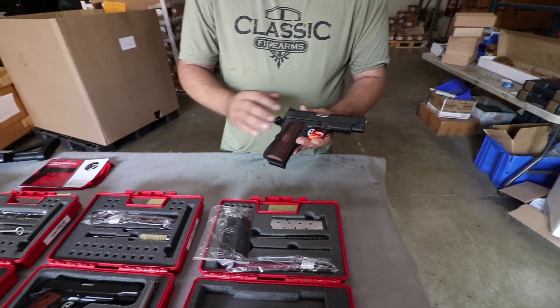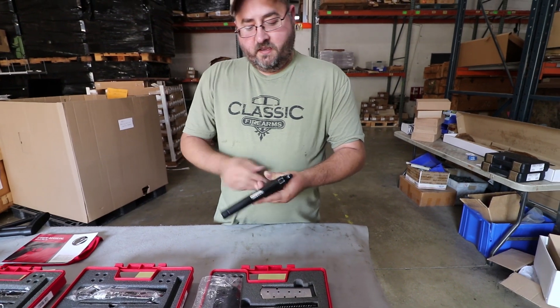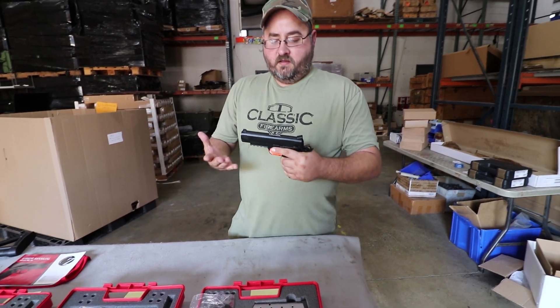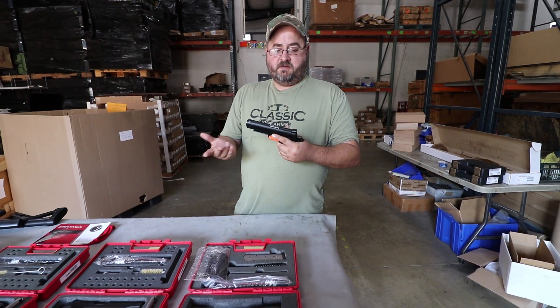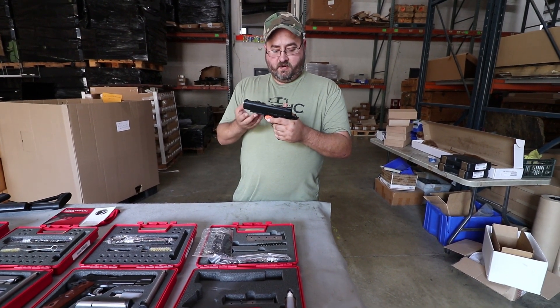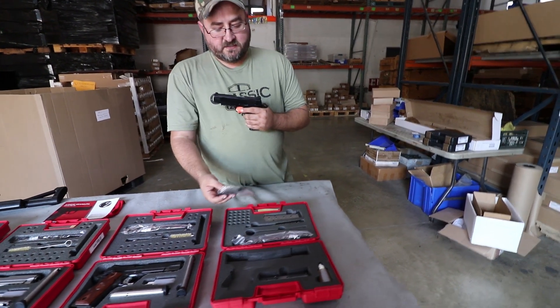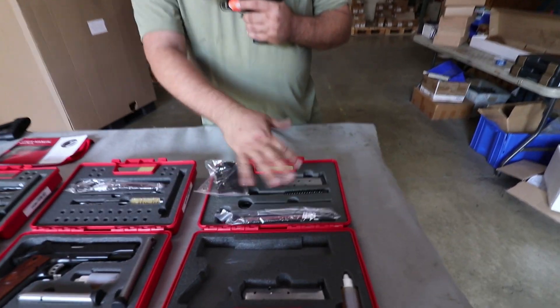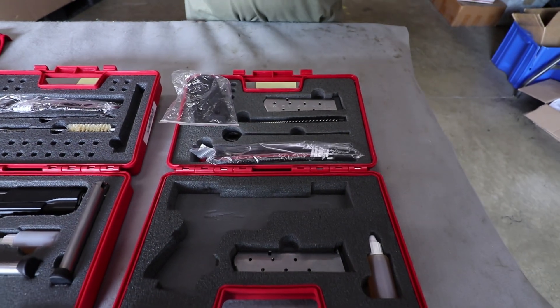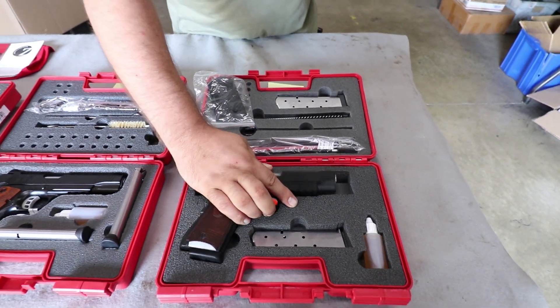It's got a very nice matte or satin black finish, wood finish grip panels, as well as an integrated rail. This is a great handgun — you could use it for concealed carry or maybe even competition shooting. It's got the rail, extra capacity magazines, extra black grip panels, cleaning kits, and everything included. We definitely think this is a fantastic offering to start with.